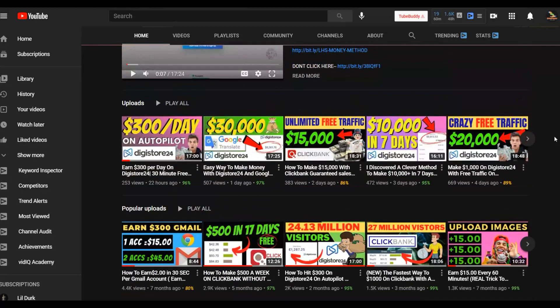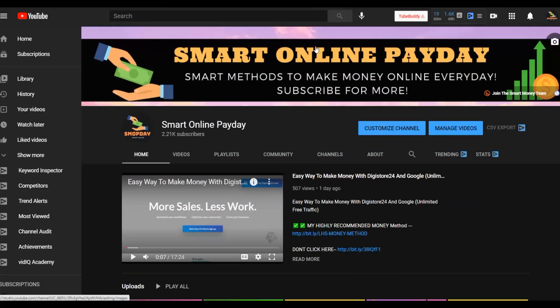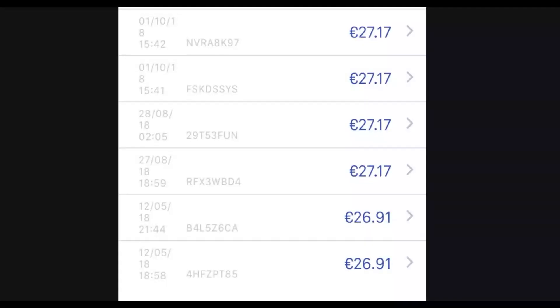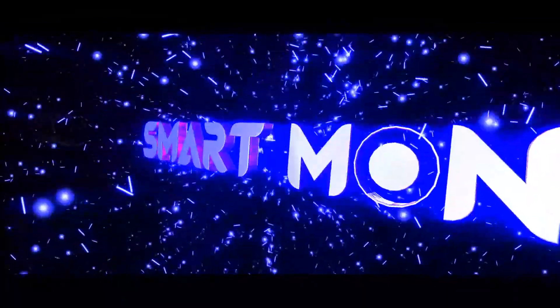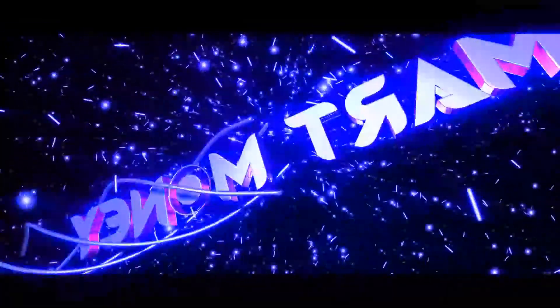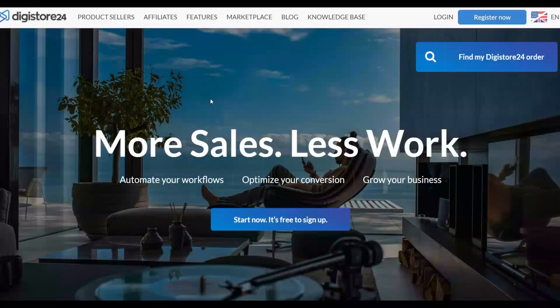Be sure to click the first link in the description to get my recommended methods to start making extra money fast online. Let's get into the video — I'll show you exactly what we're going to do with this method to make money on Digistore24 using 100% free traffic and without having any website.